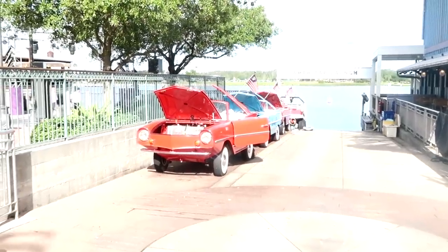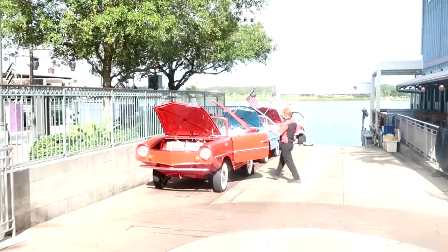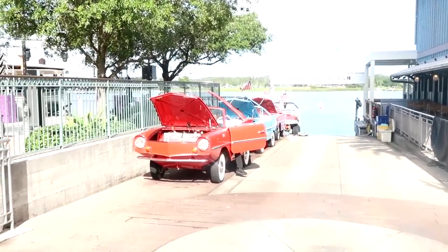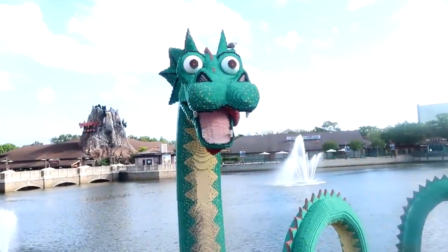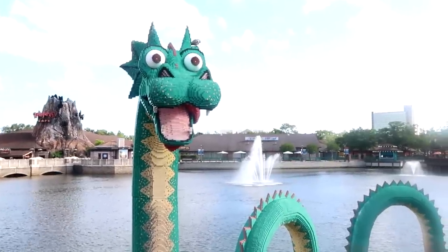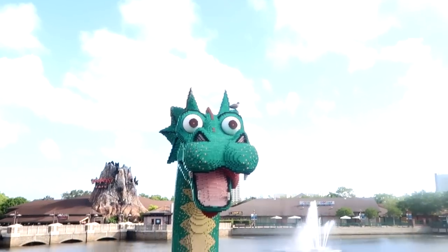Looks like all the hoods are up here at the Amphicars — they're doing a little bit of sprucing up. They look amazing; check out how retro they are with their white wall tires. You can actually take a trip on those over by the Boathouse Restaurant. Since there's nobody over here at the moment, I want to take advantage of the awesome photo ops they have with some of the Lego characters. Look at the Loch Ness Monster here just hanging out with his teeth and his tongue sticking out.